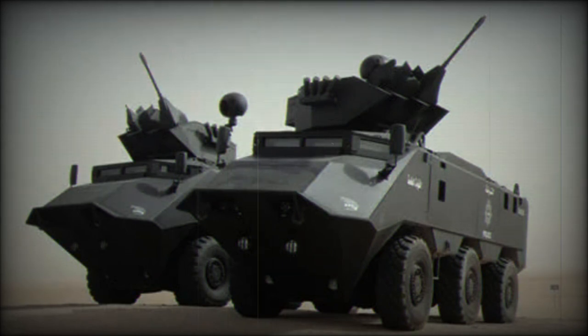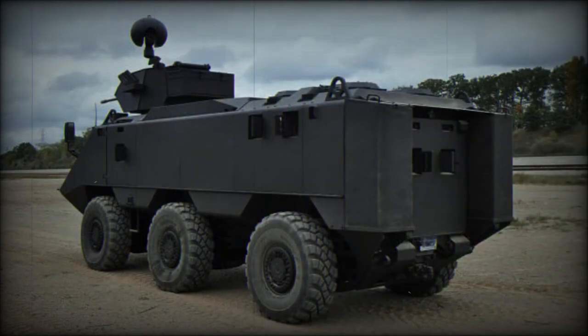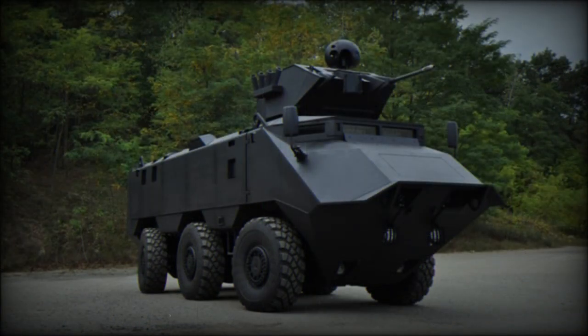The Desert Chameleon is powered by a Caterpillar turbocharged diesel engine developing 600 horsepower, coupled with a Caterpillar automatic 6-speed transmission. Both engine and transmission are commercially available. There is also an auxiliary power unit which can export power.